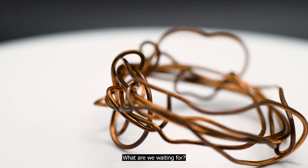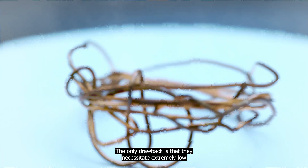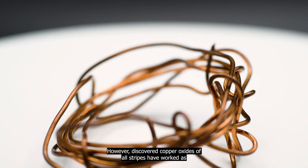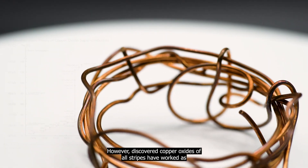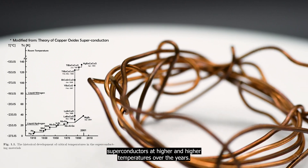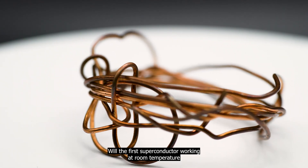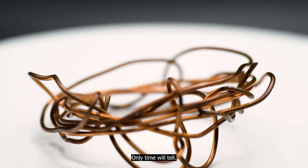So then, what are we waiting for? The only drawback is that they necessitate extremely low temperatures and a costly coolant to function. However, discovered copper oxides of all stripes have worked as superconductors at higher and higher temperatures over the years. Will the first superconductor working at room temperature be a copper oxide compound? Only time will tell.